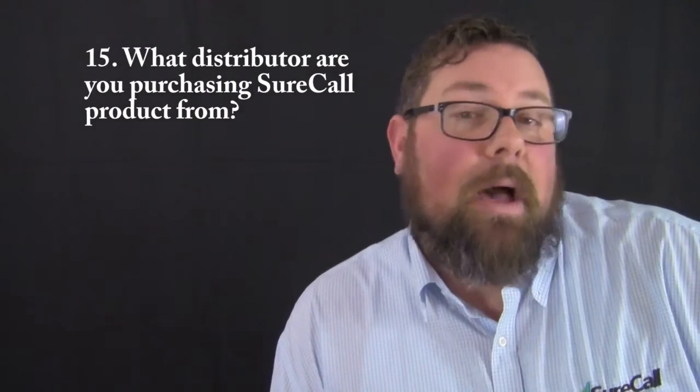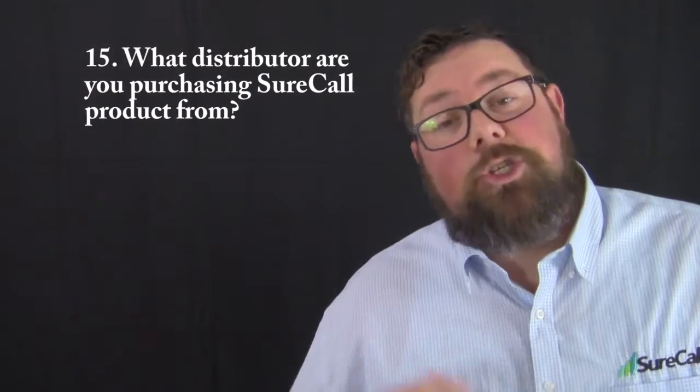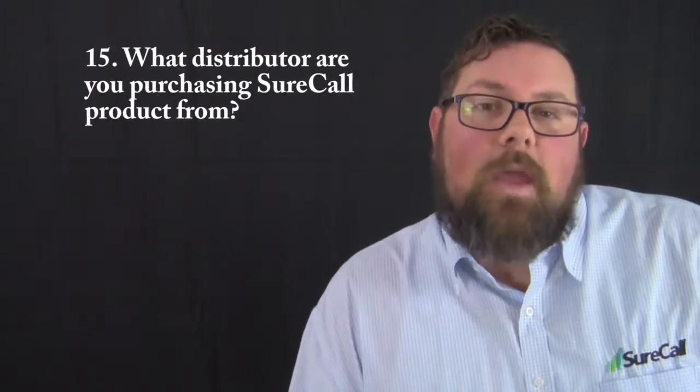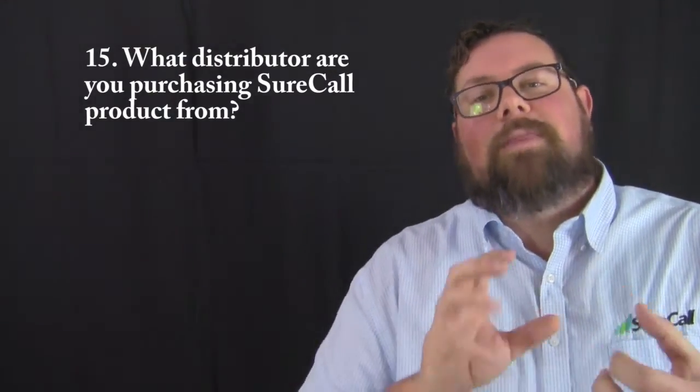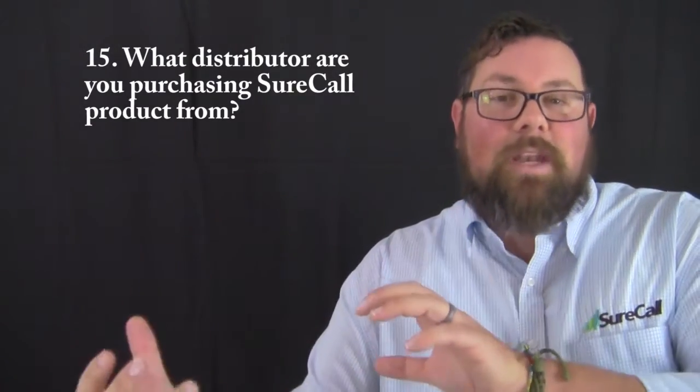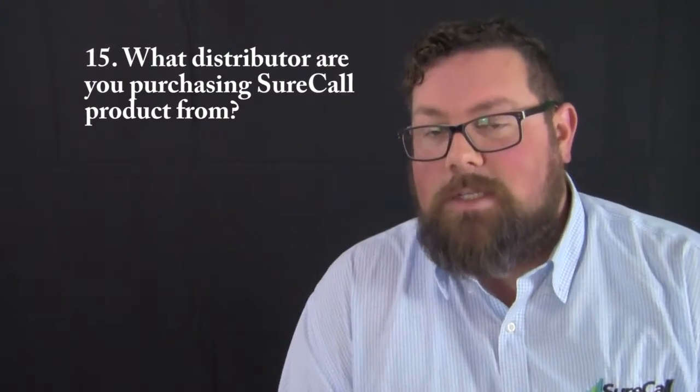The final question asks what distributor you are currently buying SureCall product through. Since SureCall does not deal direct to the end user, it's important to indicate which distributor you're going through so we can make sure we connect you, the distributor, and the design and bill of materials that we've suggested.